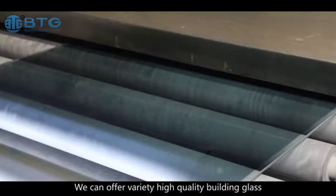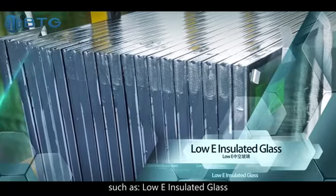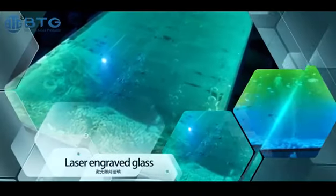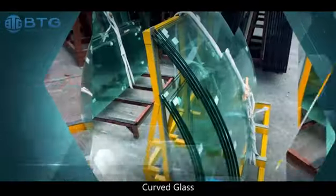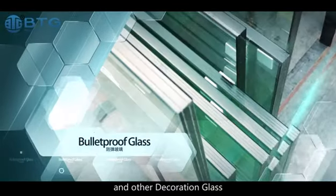We can offer a variety of high-quality building glass such as low-E insulated glass, laminated glass, silkscreen glass, laser engraved glass, digital printing glass, flat tempered glass, curved glass, bulletproof glass, and other decoration glass.